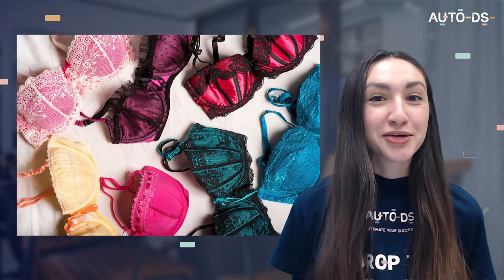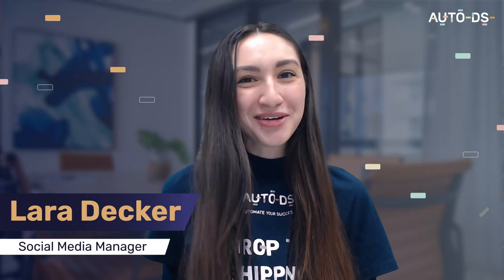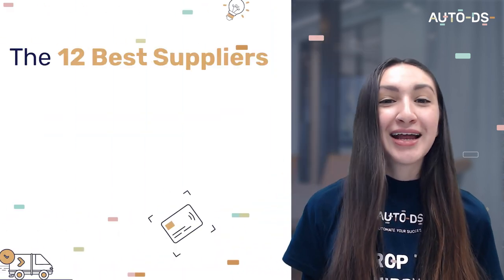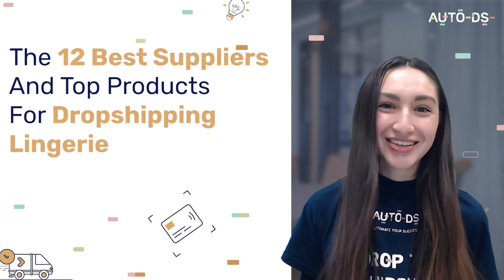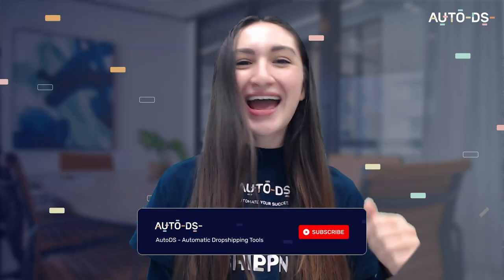Are you a lingerie or intimate apparel store owner looking to expand your product selection? Hey dropshippers, I'm Lara and welcome back to our YouTube channel. In today's video we're going to break down the 12 best suppliers and top products for dropshipping lingerie. Hit that subscribe button and let's go!